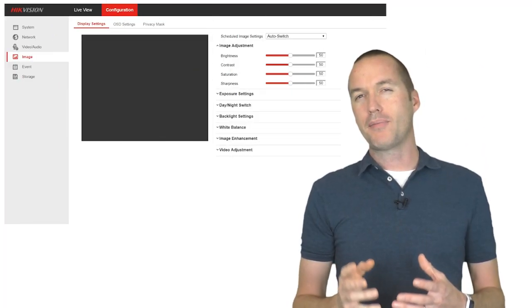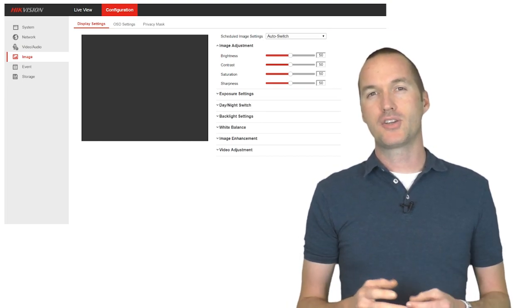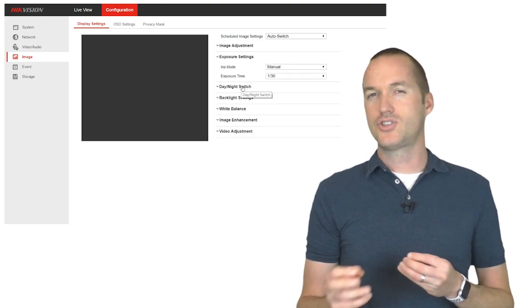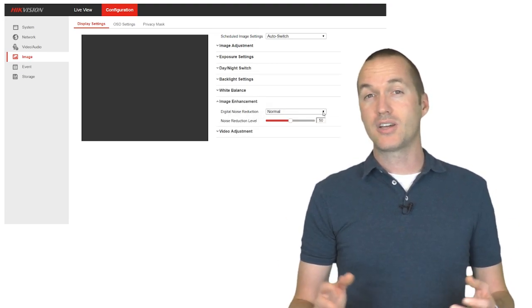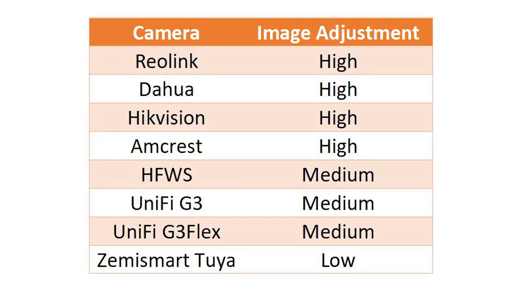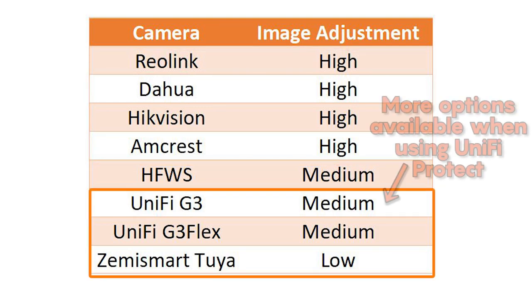Most of these cameras have extensive setup options to tweak the picture by adjusting hue, brightness, contrast, sharpness, white balance, noise reduction, and other miscellaneous settings. But since the vast majority of users will never touch these settings, I tested these cameras straight out of the box. The Reolink, Amcrest, Hikvision, and Dahua all had a similarly high level of adjustment settings, while the UniFi camera in standalone mode and the Tuya camera lacked any advanced control.